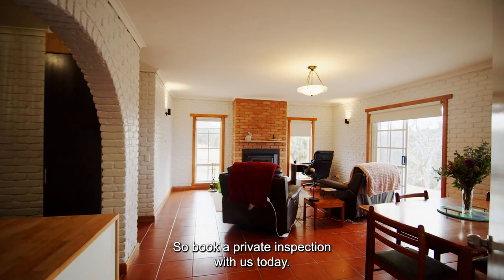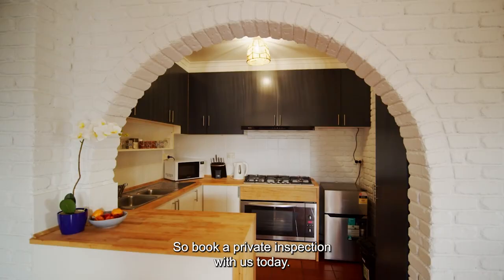So book a private inspection with us today. Let us take you through one of the most excellent opportunities in Tasmania. Come and explore the King of Kalina.